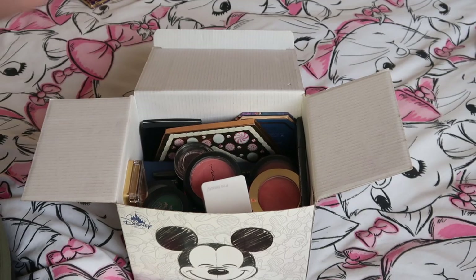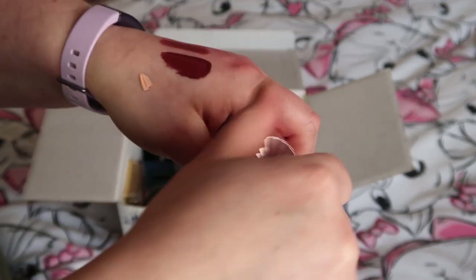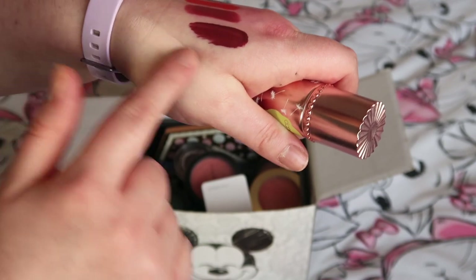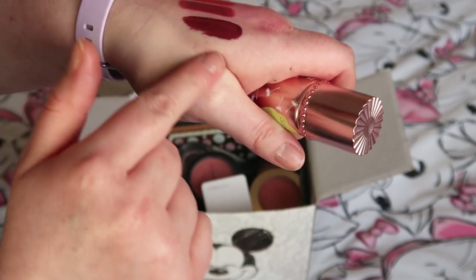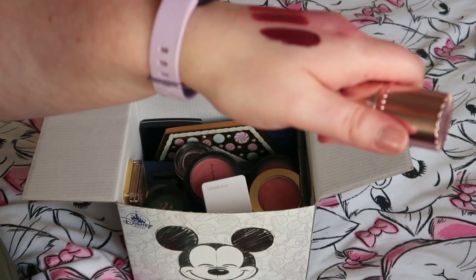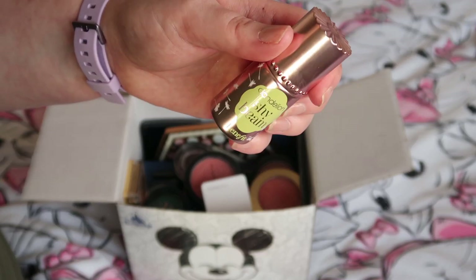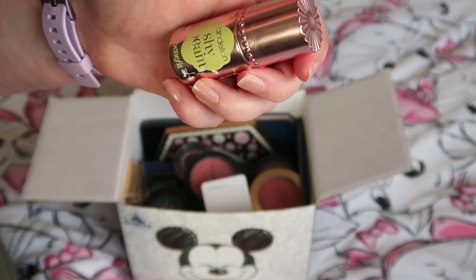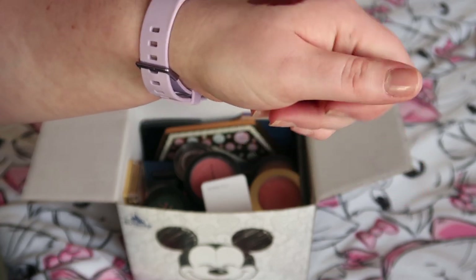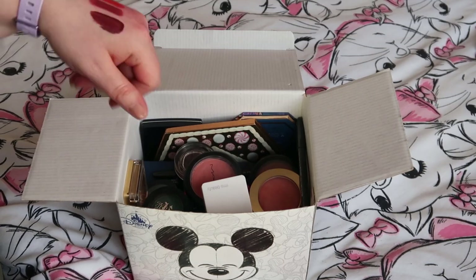I've got the Benefit Dandelion Shy Beam, which I got thinking it would be good for a subtle highlight when I didn't want a really bright highlighter. But the problem is that it just melds into my skin — because I am so pale, this is not particularly highlighting on me. I think it would be really pretty on the right person, but it's just not pale enough for me, so I'll pass that on.